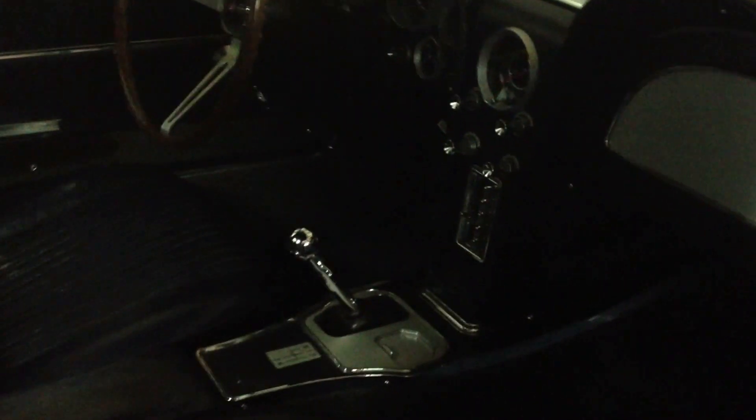The interior is very dark blue — almost looks black under certain lighting. Seats, door panels, dash pads, carpeting — everything's in good condition.